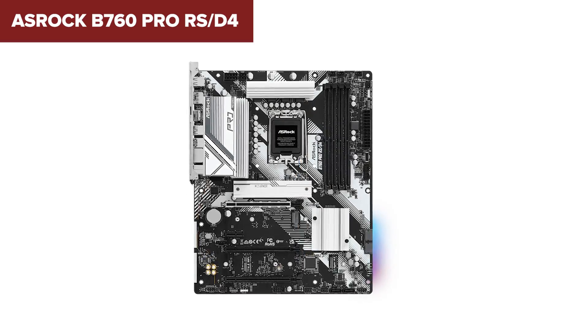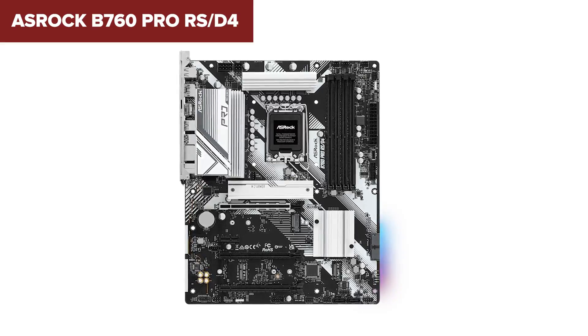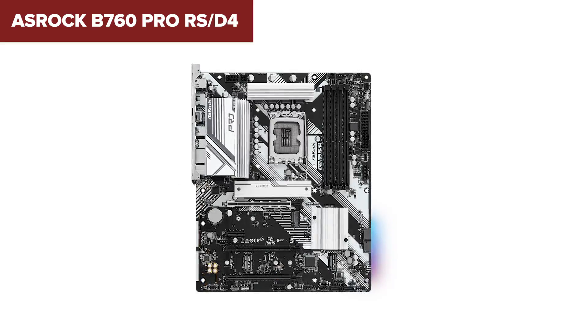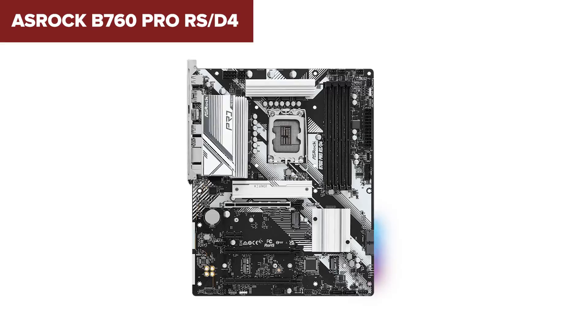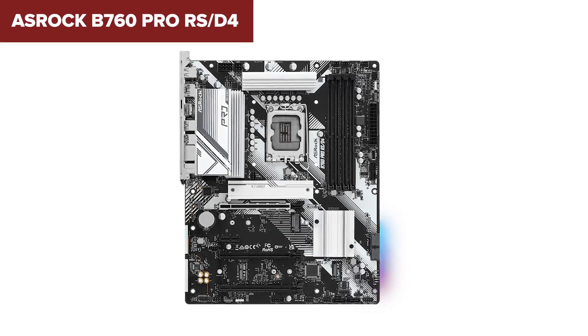The 2.5 gigabit ethernet is solid, and the optional WiFi 6E gives you wireless flexibility if you need it. The layout is practical, and it's got just enough onboard tools for basic builds. But make no mistake, this board is built to a price.